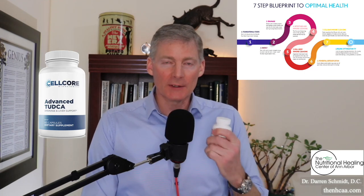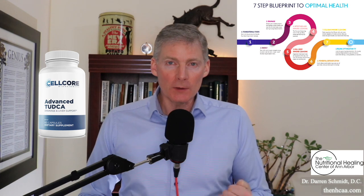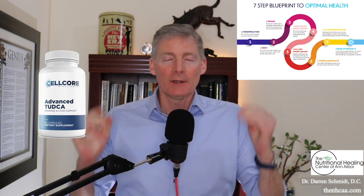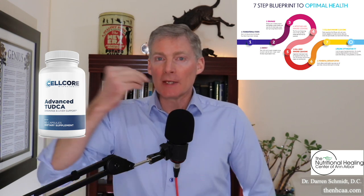This product is called Advanced Tutka, from CellCore Biosciences. Tutka stands for tauroursodeoxycholic acid. The bottom line is, it's a bile salt that when you take it orally, it stimulates your liver to make more bile.